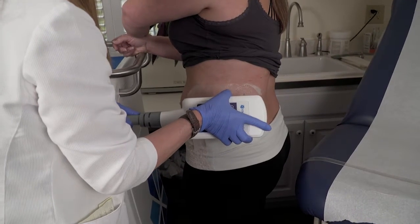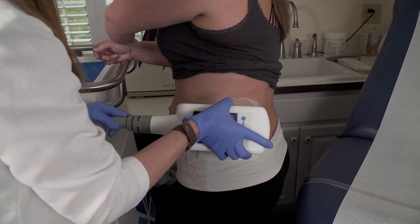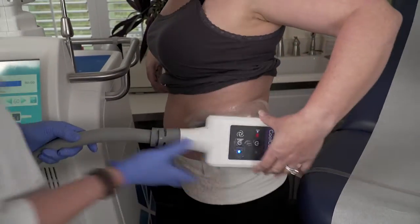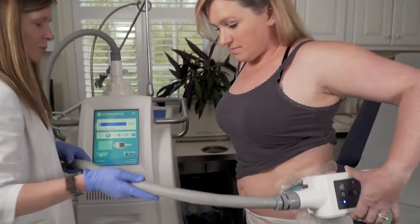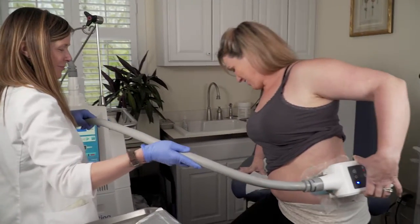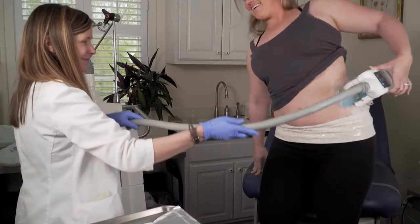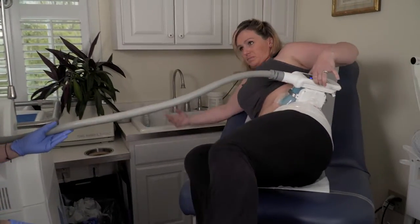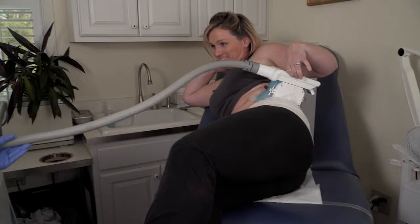Initially when you're hooked up to the applicator, you will feel a tugging sensation, maybe a little tingling or stinging, but within five to eight minutes the area goes numb and you won't feel anything. You can then rest comfortably for the next hour. Some people feel a little uncomfortable, but there really isn't any pain associated with it.